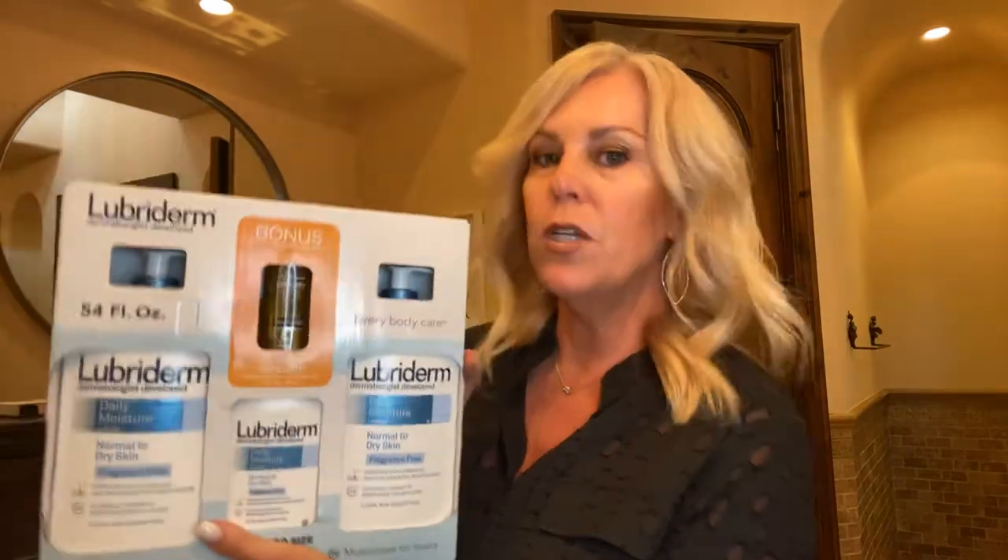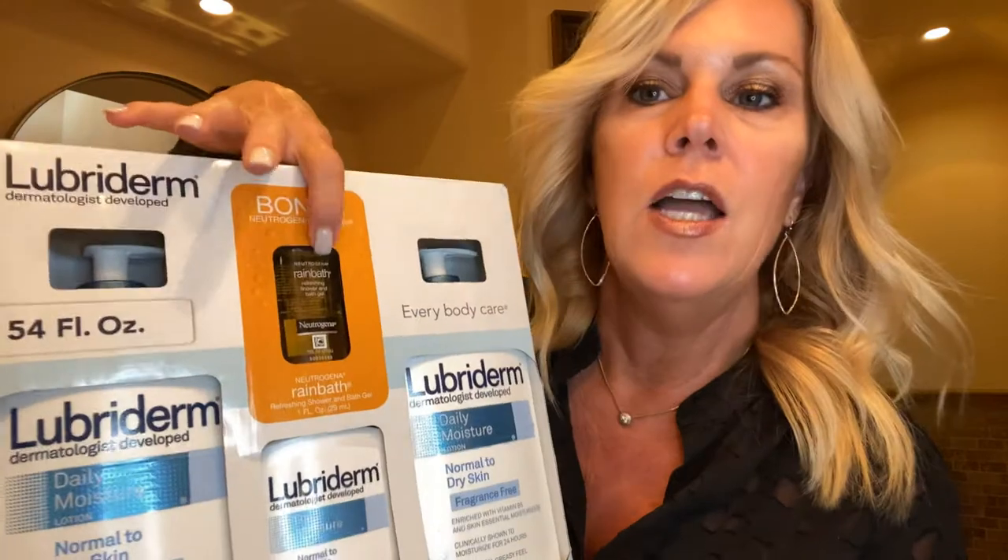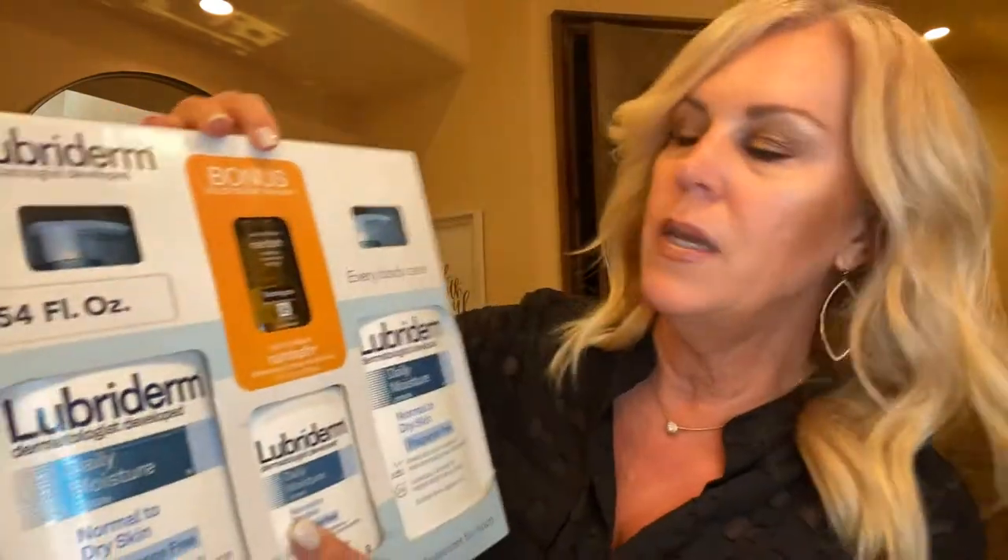If you didn't see my video on lotions and oils, one lotion I did not include that I absolutely love — my uncle commented about it on Facebook — is Lubriderm. Dermatologist recommended, it goes on real silky. This one has a bonus Neutrogena Rain Bath for the shower. Go grab yourself some Lubriderm and watch that lotion video.